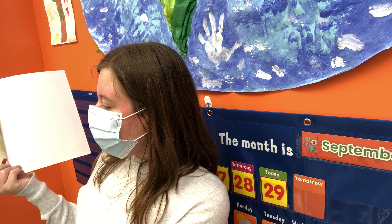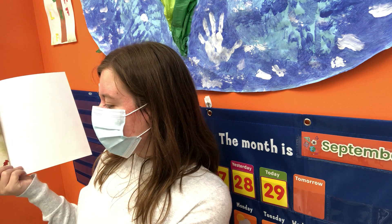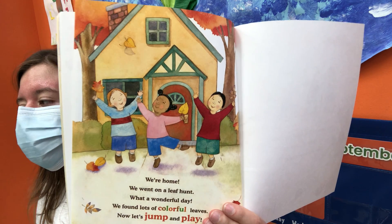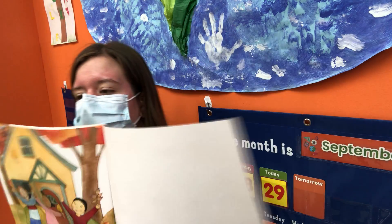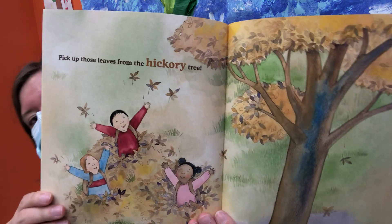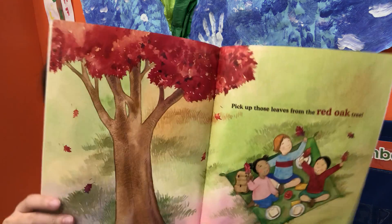We're home! We went on a leaf hunt — what a wonderful day. We found lots of colorful leaves. Let's jump and play! They found leaves from a maple tree, a birch tree, a hickory tree, and a red oak tree.